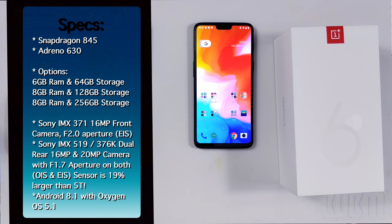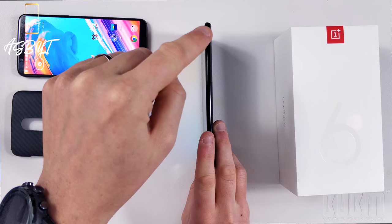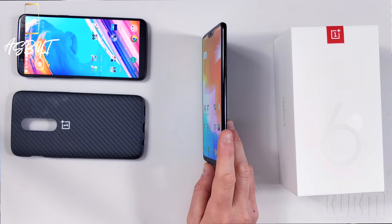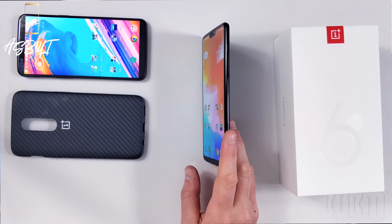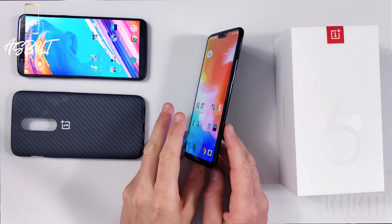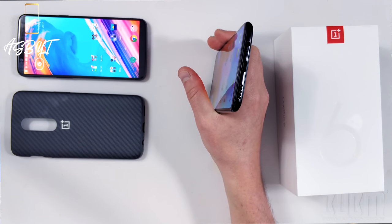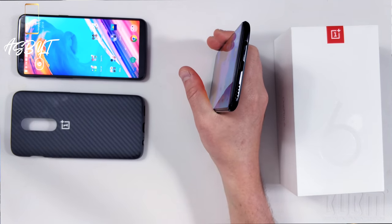Oxygen OS is almost identical to stock Android to the naked eye — there are just a few tweaks to optimize performance in their opinion. We have the alert slider, which can go from silent to vibrate and to ring as well, which is very handy if you want to switch quickly. On the rear, we have a dual 16 megapixel and 20 megapixel camera, both with F1.7 aperture. The sensors are larger than the previous device to allow for better low-light performance. On the bottom, we have a headphone jack — those core beliefs again — Type-C charging, and the speaker.